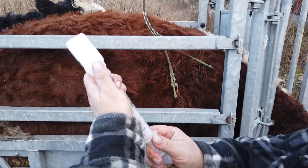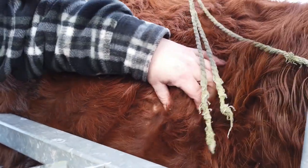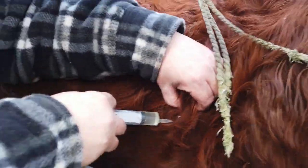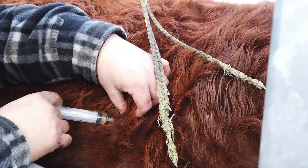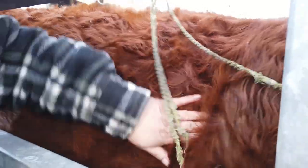About 8mm needle. Get a bit of loose skin. Give it a rub first. Under the skin — make sure you're not going through the other side. There you go, all done. Make sure it's sealed.